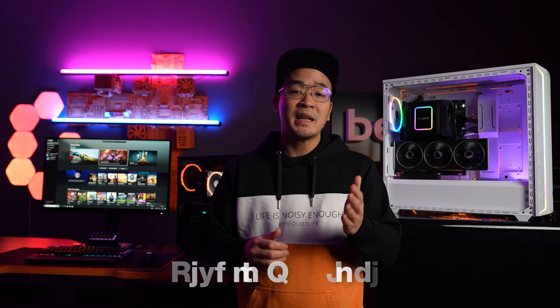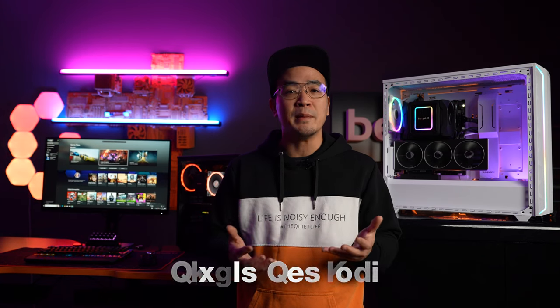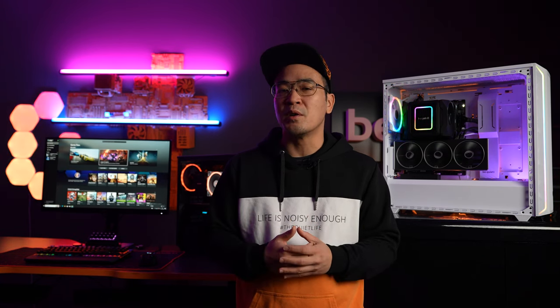Pixels per inch, or PPI for short, is the first measure of how sharp an image appears to you. How detailed an image actually is depends not only on the pure resolution of your monitor, but also on the size and illumination of the screen. Full HD on a 24-inch monitor usually offers better sharpness than on a 32-inch monitor with the same resolution. The same number of pixels on a large or small panel makes a significant difference to your eyes.